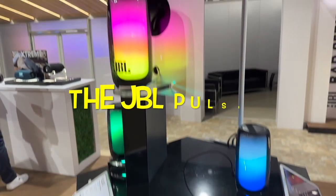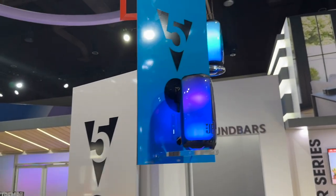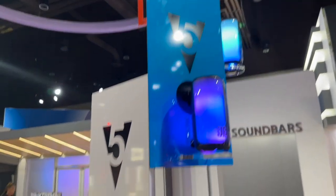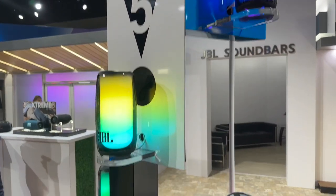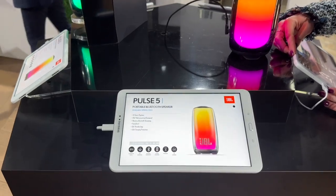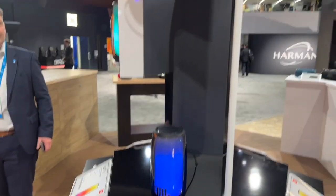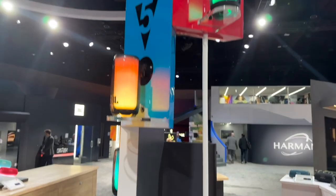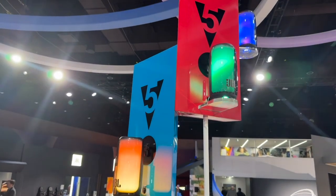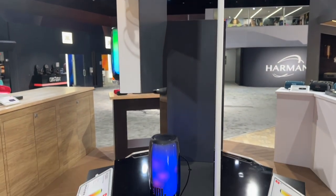First up is the JBL Pulse 5. I've always loved the Pulse — I love the light show. This one, you get the light show full width and 360 degrees. It's got two speakers in it so that you get high end and low end. The sound coming out of this thing, even in the Pavilion there, really amazing stuff. Party Boost so you can link it with all your other speakers. IP67 waterproof and dustproof, 12 hours of playtime. This is a winner — $249.